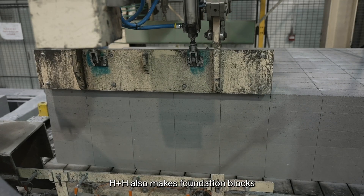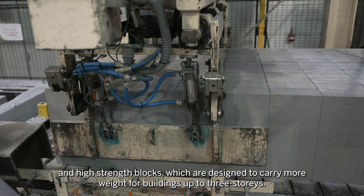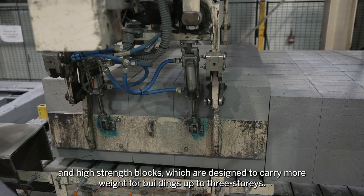HBASH also makes foundation blocks and high-strength blocks which are designed to carry more weight for buildings up to three storeys.